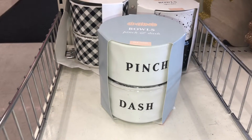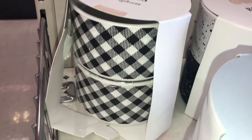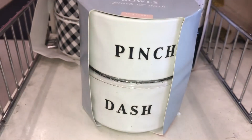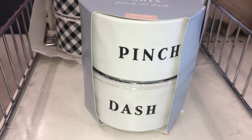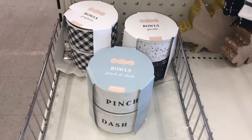They have little mini bowls for a pinch and dash — they come in a set of two. There's a gingham print, a speckled black and white print, and one that actually says 'Pinch and Dash,' which is super cute. Three different designs available.